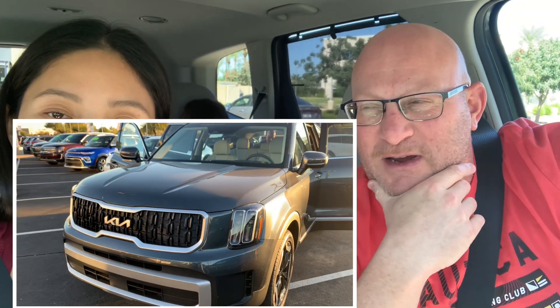Today we're going to give you a 10-month honest review. We have a 2023 Kia Telluride that we got in November of 2022.